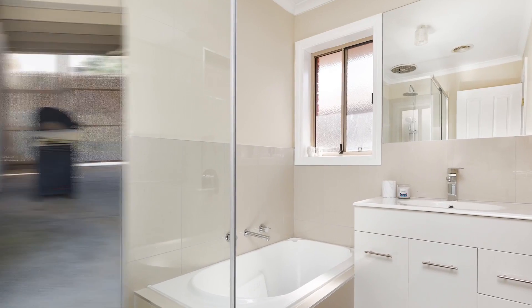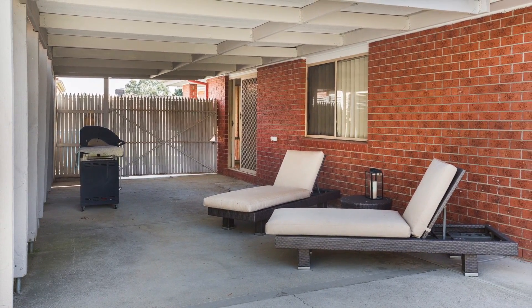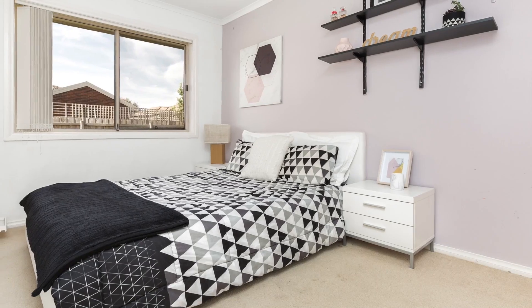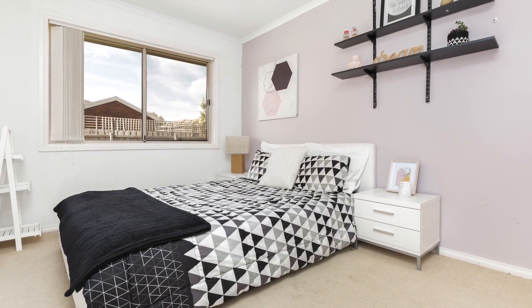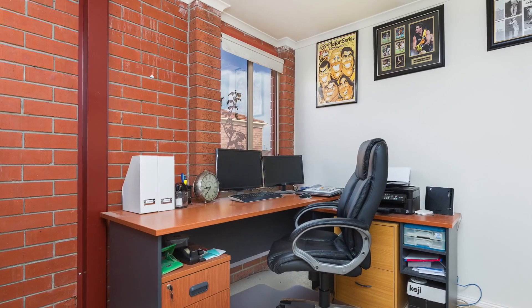giving the home a truly modern feel. Step outside to the undercover pergola for year-round entertaining and landscaped backyard with room for the kids or family pets to run. Gas-ducted heating, air conditioning and double-lock-up garage that is partly partitioned as a study with internal access to the home.